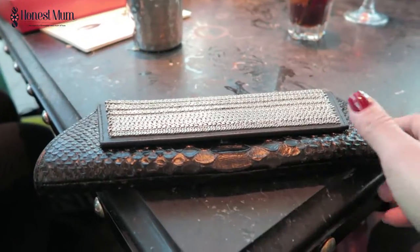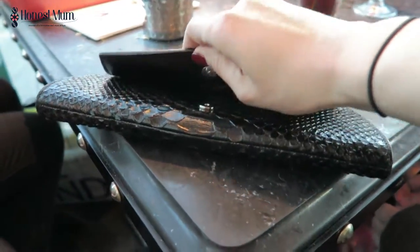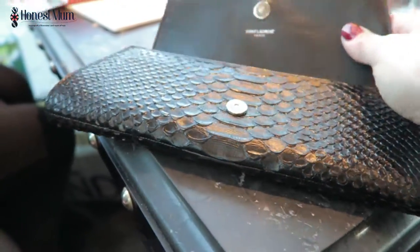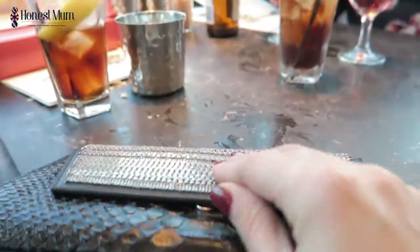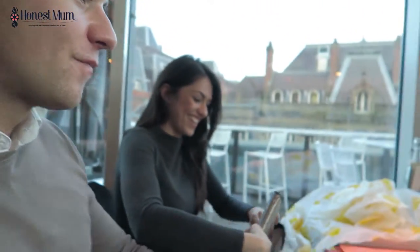Oh my gosh, that's absolutely stunning — Georgie's new Saint Laurent bag. They've dropped the 'Yves' now, it's just Saint Laurent, apart from the makeup they still say. Look at that — oh my gosh, divine! Look at that chainmail detailing. It's so nice having stylish cousins that I can borrow gorgeous bags from.